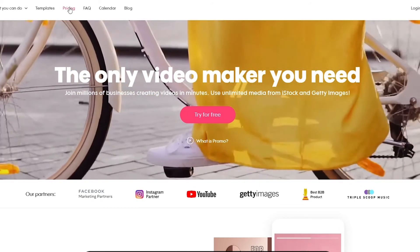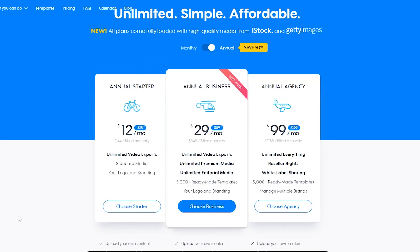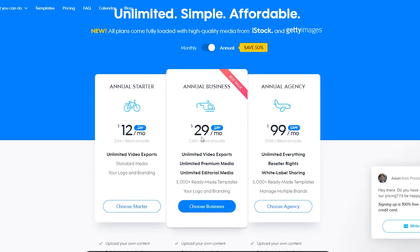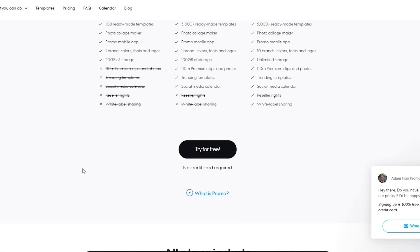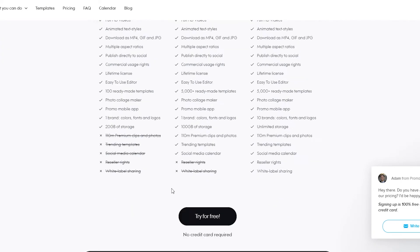Checking out the pricing: it starts at $12 a month with unlimited video exports, standard media, and your logo and branding. For the annual business plan at $29 a month, you get unlimited video exports, unlimited premium media, unlimited editorial media, 5,000 plus ready-made templates, and your logo and branding. You can also try it for free, though you won't get as many features.